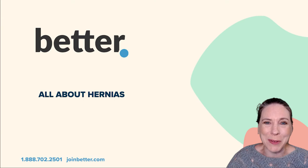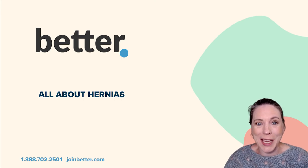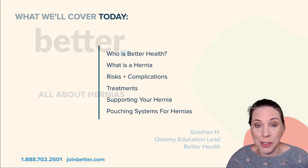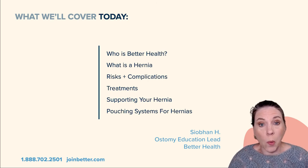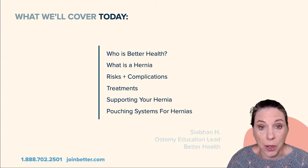Hi everyone and welcome to our class on ostomies and hernias. My name is Siobhan and I lead the Better Health Ostomy Education Program. Today I'll explain why hernias are such a common problem for people with ostomies, and talk about treatment options and what you can do to get the best result if you are trying to manage your own hernia.